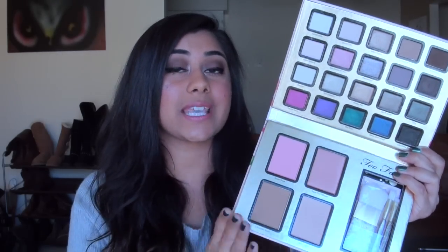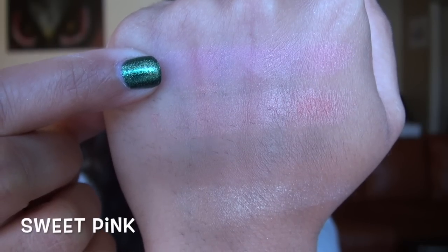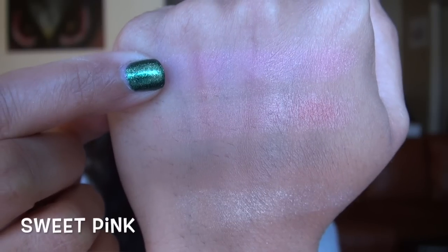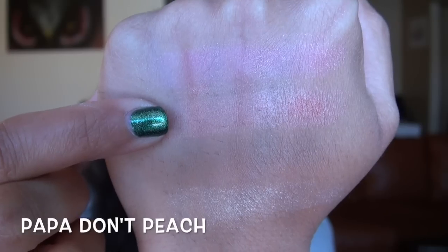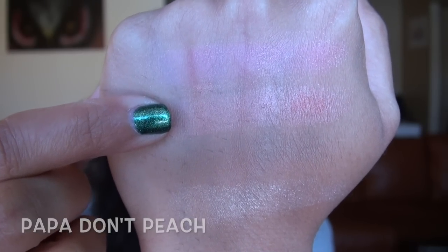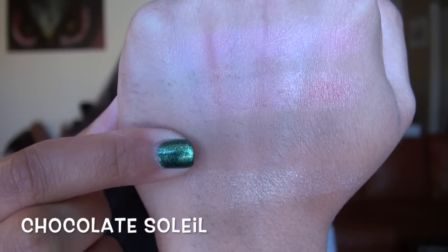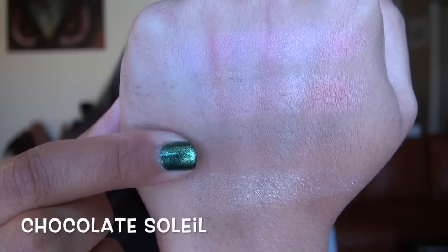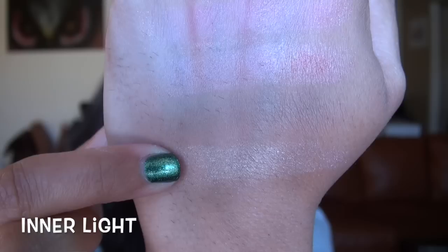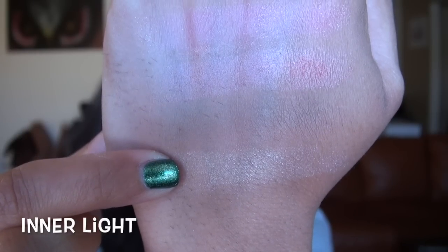Now let's go into swatches and a review of the four face products. Sweet Pink Blush is a very bright baby doll hot pink with a little bit of micro glitter in it. Pop It Out Peach is almost like a warm neutral peach with a metallic finish. Chocolate Soleil Bronzer pretty much looks like a face powder on me, but it is a medium to dark matte bronzer. And Inner Light, the highlight, is a champagne gold with quite a bit of micro glitter.